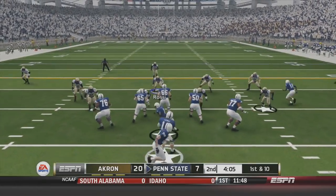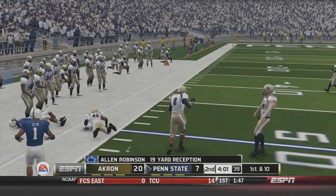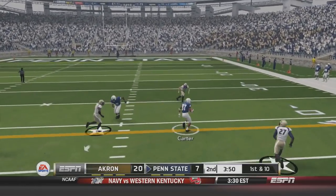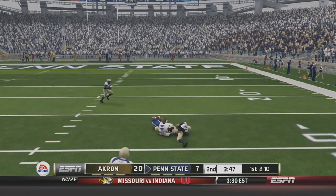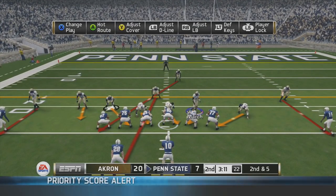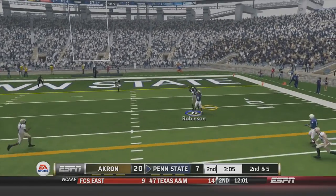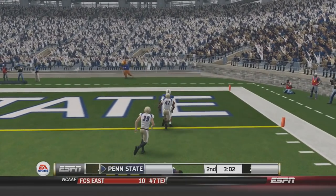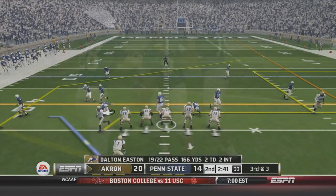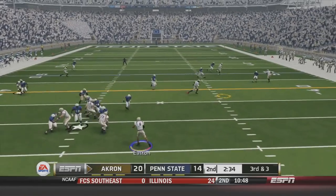Penn State with a two-back formation out of the shotgun. Play action — Hackenberg has a wide-open Allen Robinson, who's been abusing our corner Butler today. Next play, another play action over the middle — Leon Washington the freshman cornerback gets abused by tight end Kyle Carter, who's out-physicaling us. Second and five from about the 25 — Hackenberg looks, but somehow our corner let Allen Robinson through his hands. Robinson broke a tackle after the catch and scored a touchdown. 20-14 now, Akron with a six-point lead.